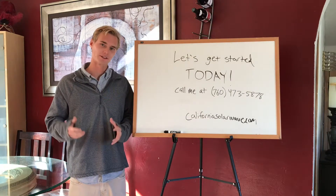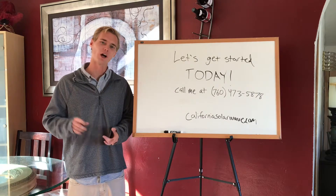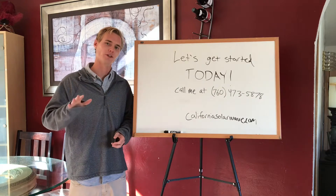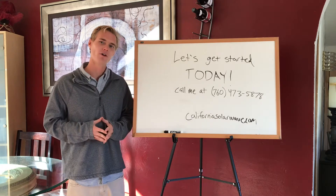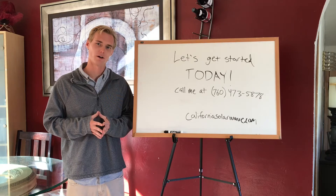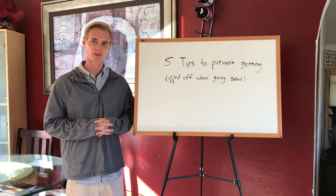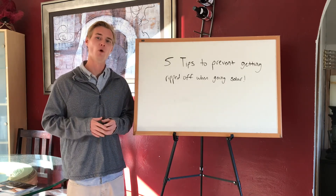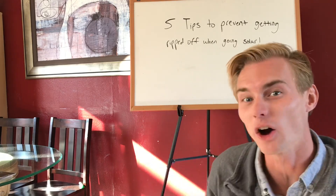If you are thinking about going solar in the San Diego area, I would love nothing more than to be the person that helps you through the process. I'll give you the highest quality service and the best quality equipment for a price that you cannot beat anywhere else. My number is 760-473-5878 and the website is CaliforniaSolarWave.com. If you're not from San Diego, go check out the video I just made — it's packed with tips that will help you get the best deal when going solar. I put the link for that video in the comments.